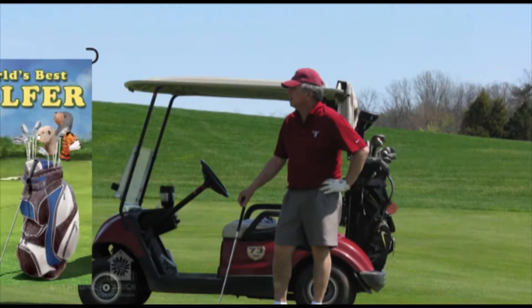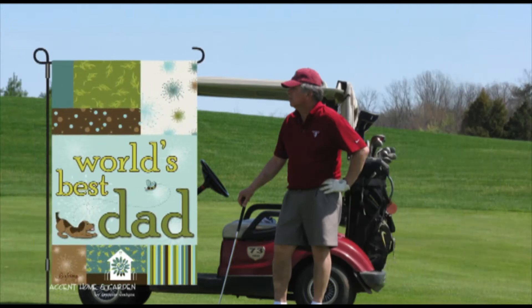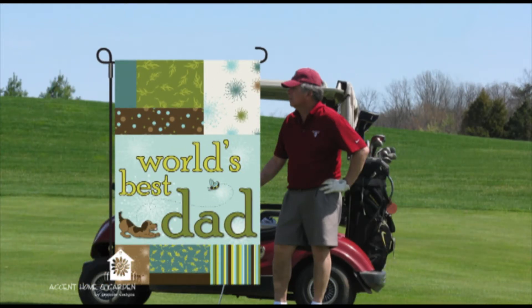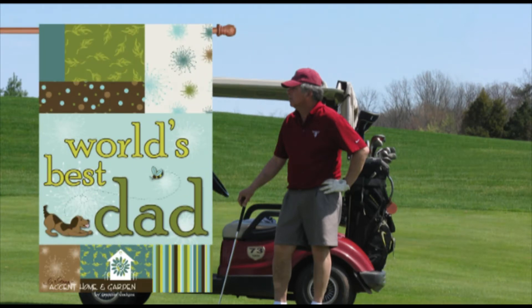And for your flag buying customers, we have the World's Best Golfer. And for your customers shopping for the non-golfing dad, the World's Best Dad. All of our flags come in two sizes, house and garden.